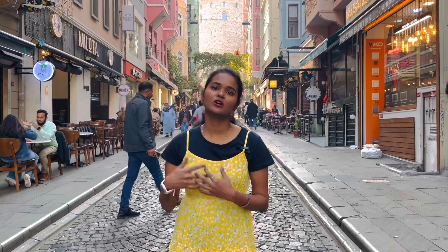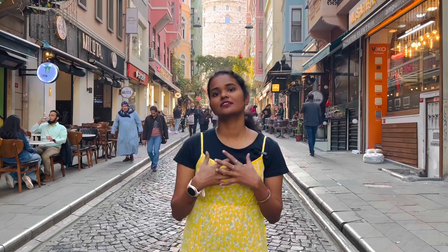This is Istanbul's most visited places. This is the famous Galata Tower. This tower is very old — it is 580 years old. This is a watchtower.